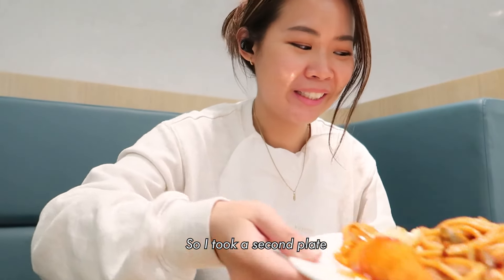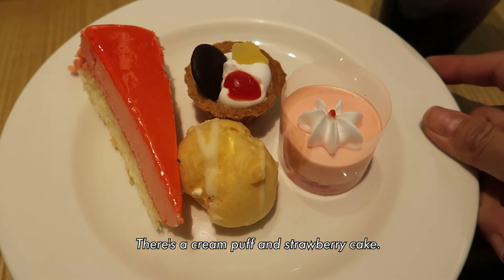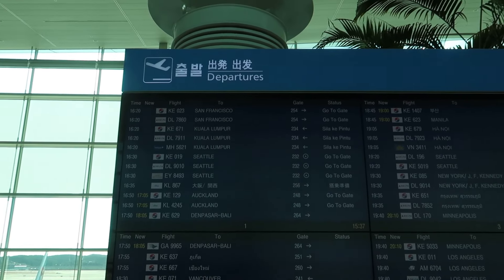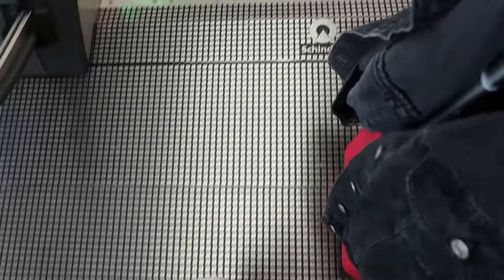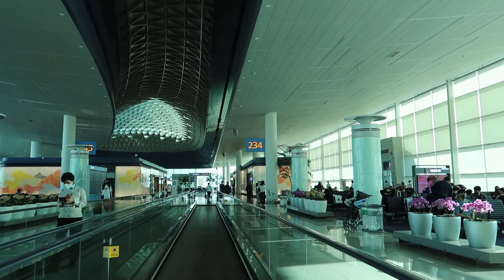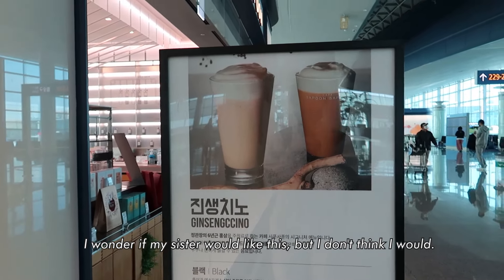I'm going to have a carrot. There's like kum kha and what I think is a sugar cake. They actually have a ginseng latte! I wonder if my sister would like this, but I don't think I would.